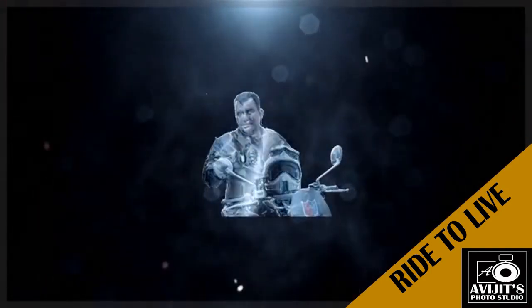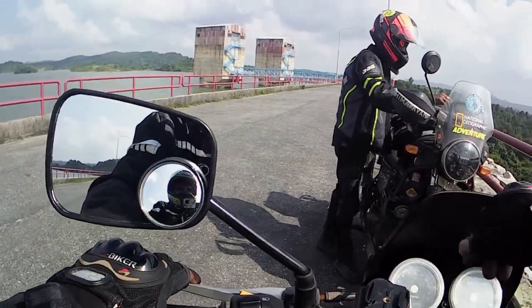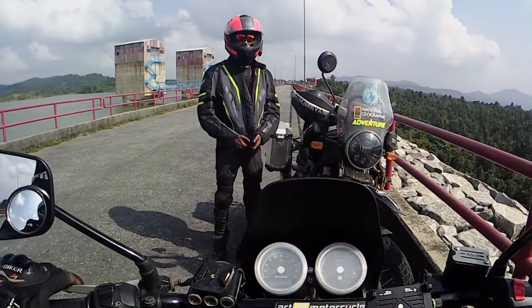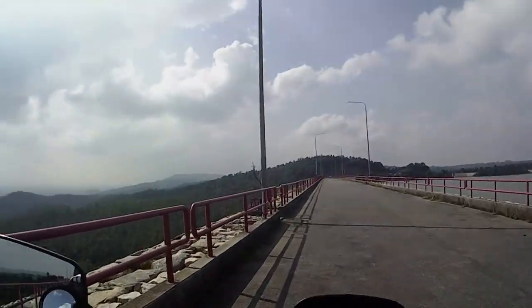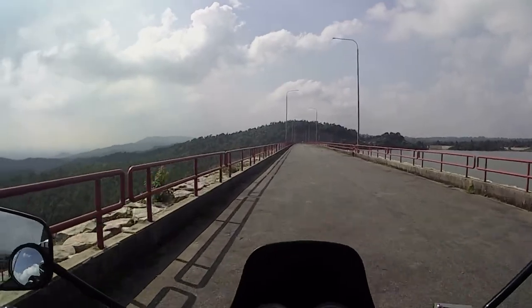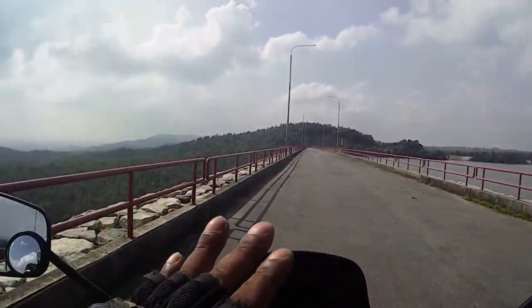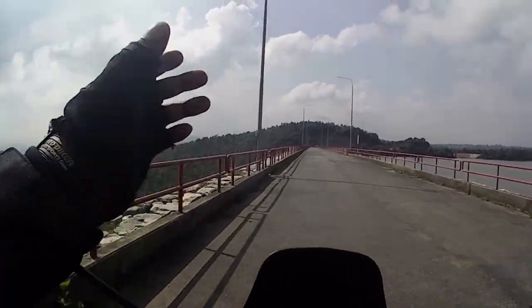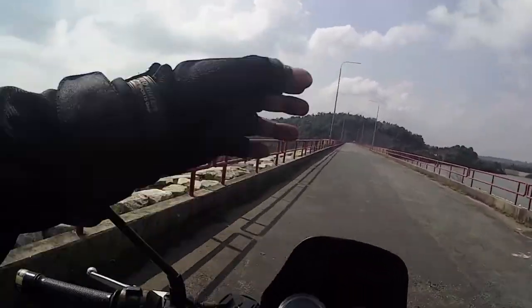This is the 5th route. We've started from Upper Dome. The route is not very clear — I'm not sure what the route is. Google Maps is not working.